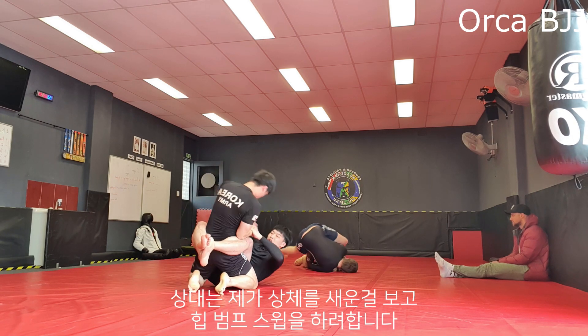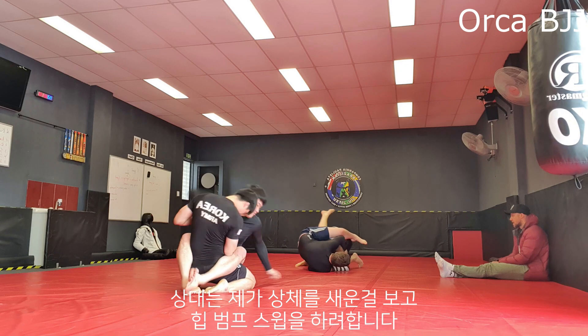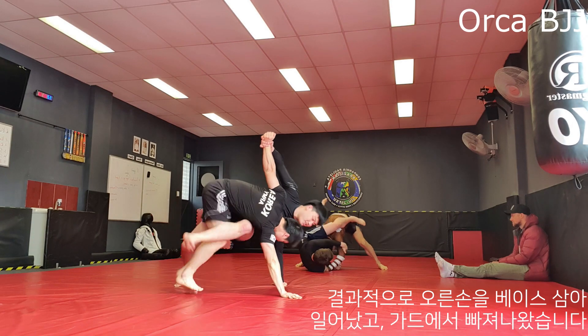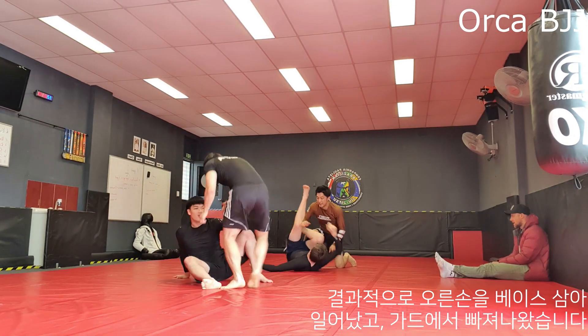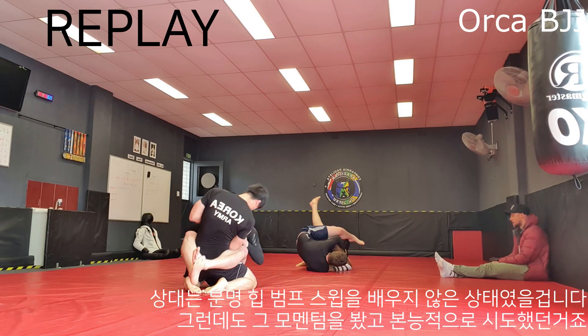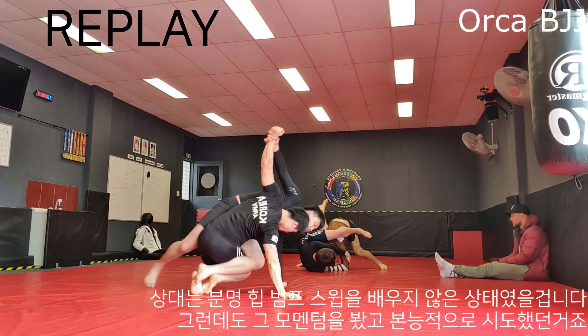From here he knows I'm posturing up to break his guard and tries to hip bump sweep me — excellent attempt. But instead of grabbing onto my wrist he should have extended his right hand to break my base by pulling my right hand. That base gave me enough time to stand up and get out of his full guard. I'm sure he did not formally learn the hip bump sweep, but he kind of knew that was the moment to use it — very smart.